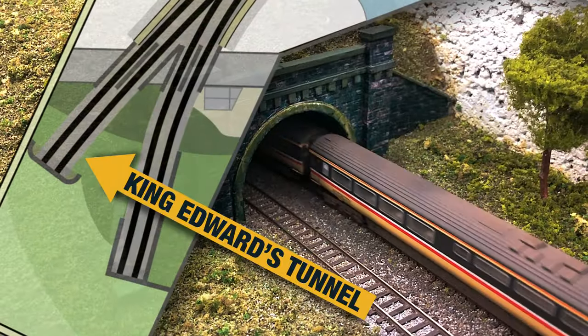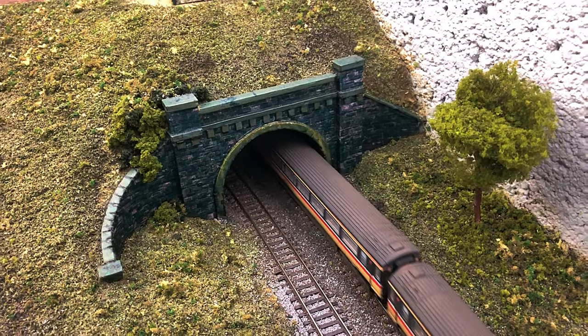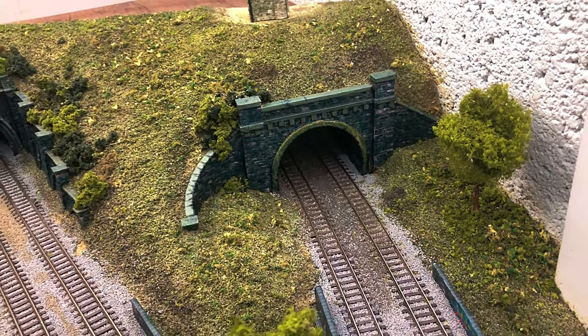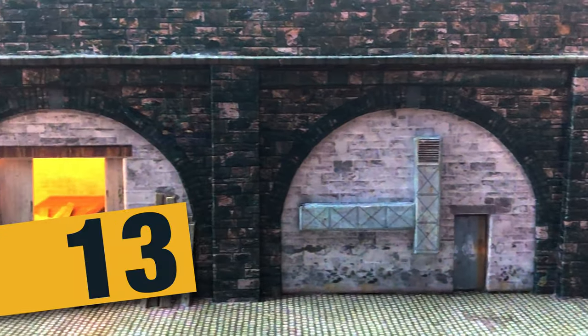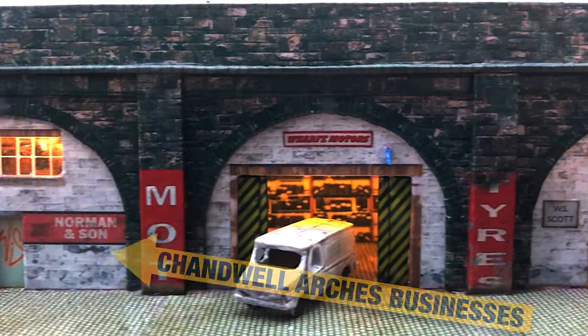The chunkier of the two tunnels, King Edward's Tunnel has curved wing walls made from cornflake packing. Based on the Scale Scenes kit, I had great fun making my own frontages for these businesses.